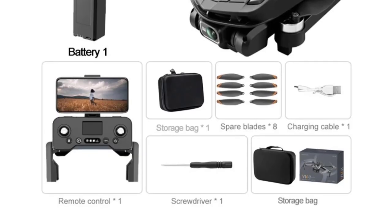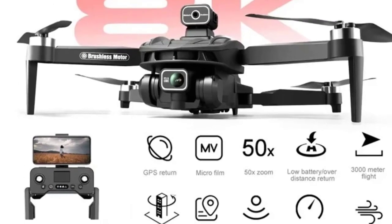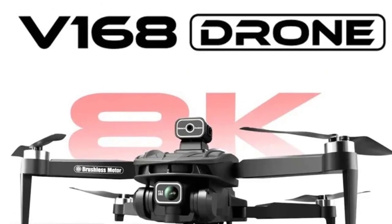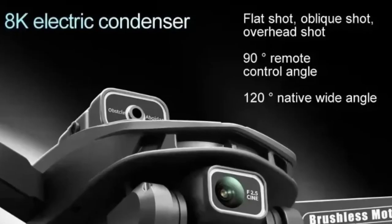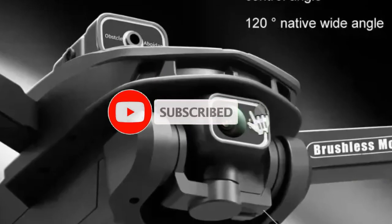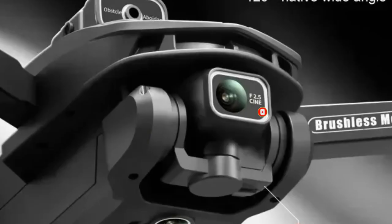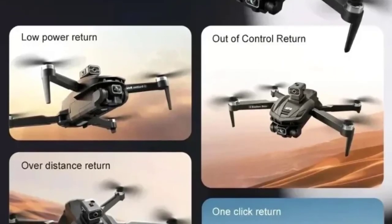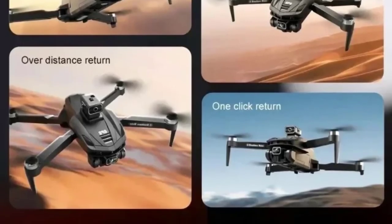One of its key attributes is intelligent obstacle avoidance, which enhances safety by detecting and avoiding obstacles in its flight path. This feature minimizes the risk of collisions and ensures a smoother and more reliable flying experience, especially in complex environments or crowded landscapes. Designed with outdoor travel in mind, the drone's robust build and advanced features make it a dependable companion for capturing breathtaking aerial views. Whether you're documenting your travels, shooting professional-grade photos, or simply exploring new locations, the 8K HD GPS dual camera drone RC offers the performance and reliability needed for exceptional results.